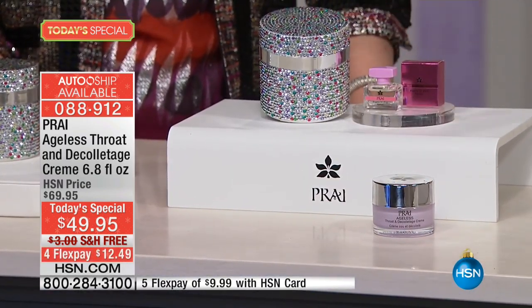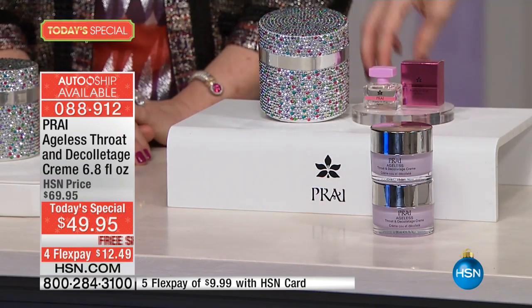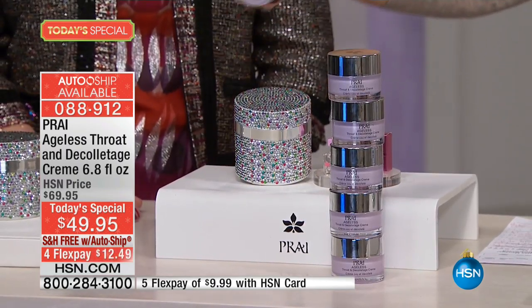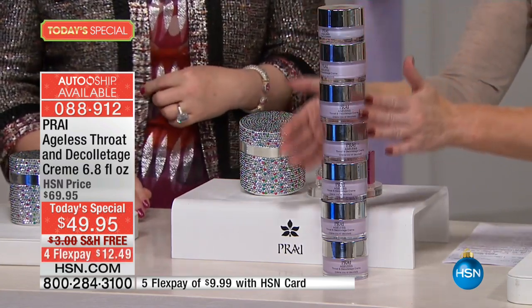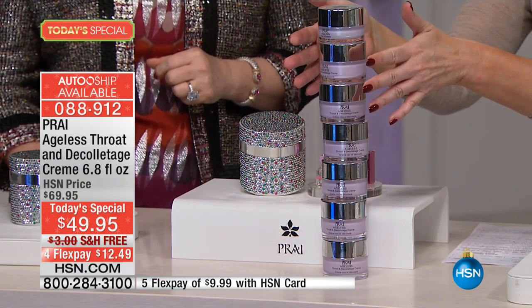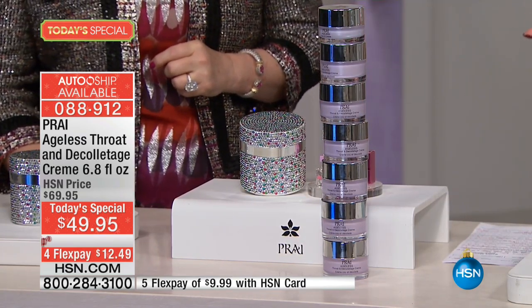I'll show everybody what we're doing in terms of value. Over 4,400 have already been ordered in our first presentation. Right now on HSN.com, one jar is basically $29.95. But we're giving you not one, two, three, four, five, or six — we're giving you the equivalent of six and a half times the size of a regular full size. That's about $200 worth of ageless throat and decollete cream. If you were buying these individually, it'd be about $200, but instead you get the six and a half times right here in this limited edition collector's jar.